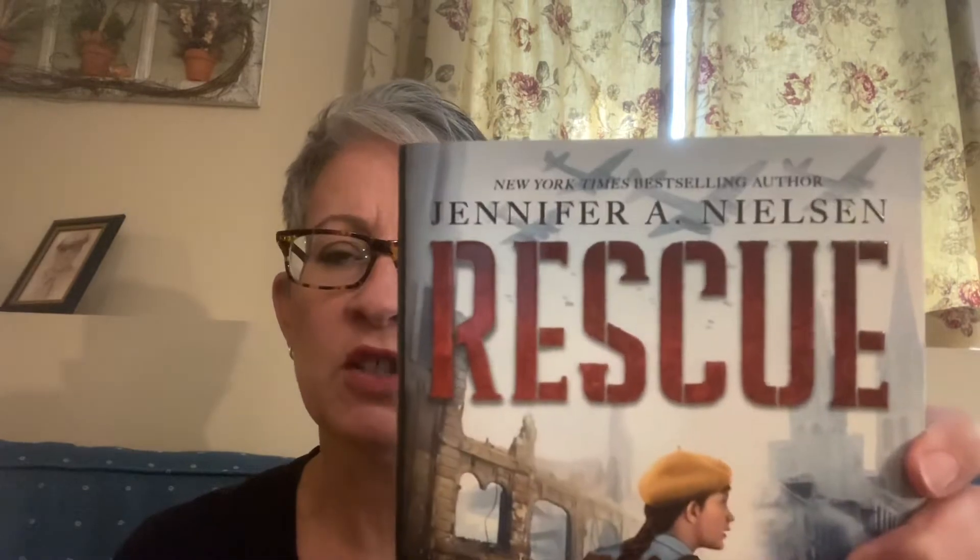She's recently started writing some historical fiction stories. This one called Rescue is set during World War II. Our main character is a young girl named Meg, whose father has disappeared during World War II. So she's alone with her mother and I believe her grandmother.